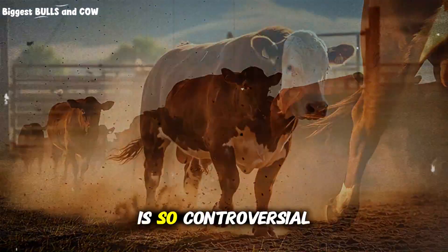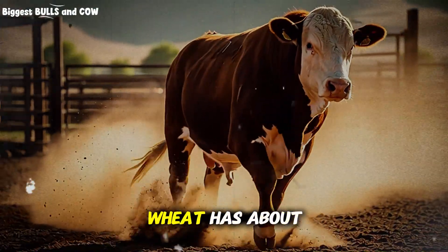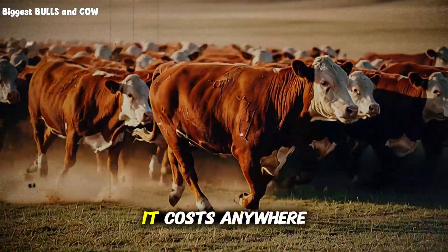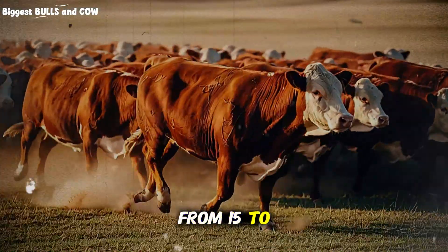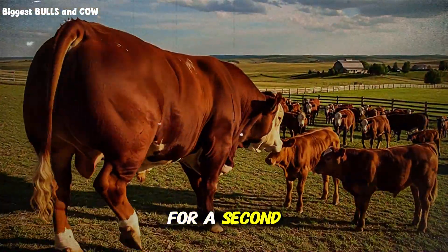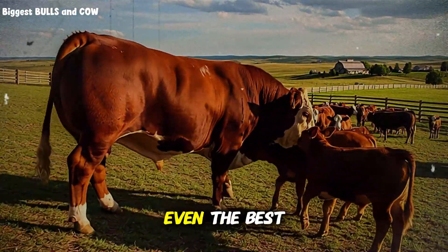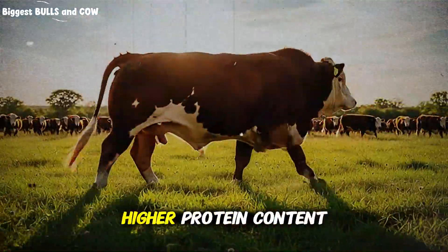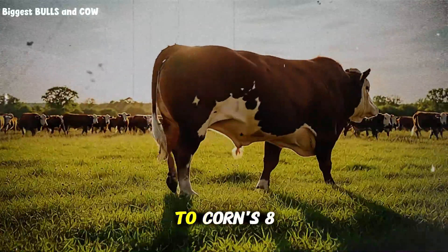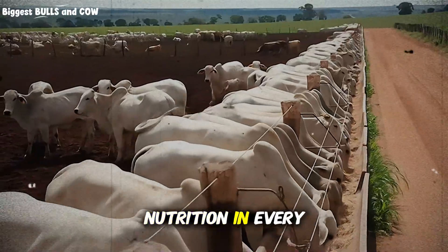You need to understand why wheat is so controversial. Wheat has about 90% the energy value of corn, but it costs anywhere from 15 to 30% less depending on your region and the season. You're getting nearly the same bang for way fewer bucks. Wheat also has a higher protein content than corn — usually around 13 to 15% compared to corn's 8 to 9%.